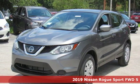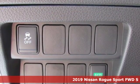It's a new 2019 Nissan Rogue Sport. Innovation. Excitement. Nissan.